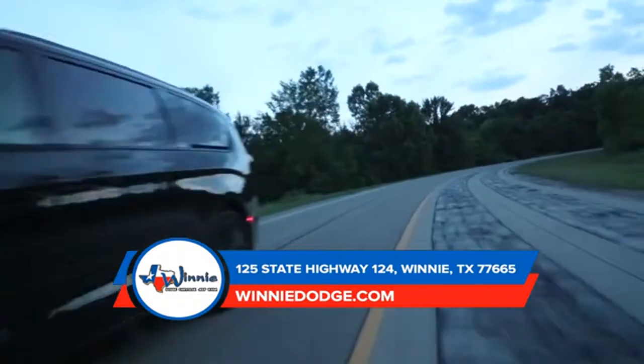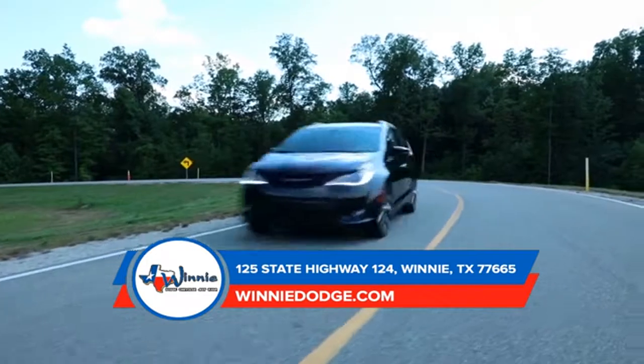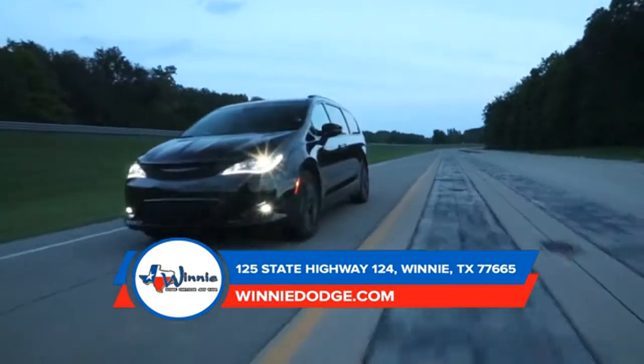Thanks to dual-phase high-strength lightweight steel, the Chrysler Pacifica offers a strong safety frame that was built from the ground up for impact protection.